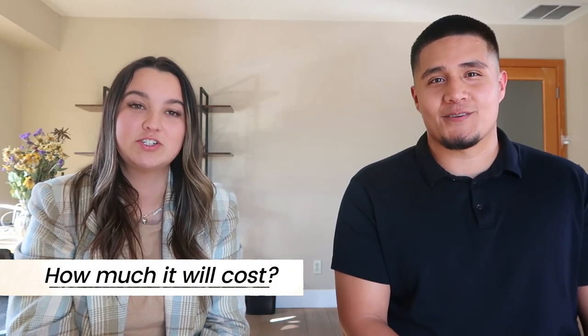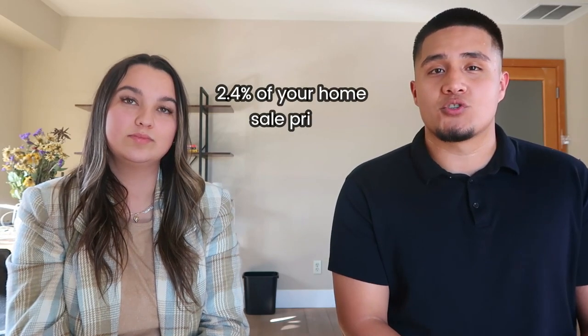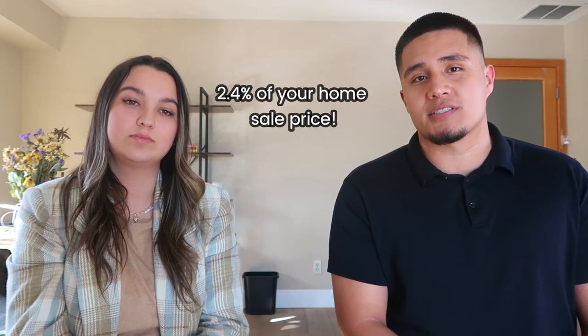This can't be cheap, can it? How much does this program cost? Luckily, this program isn't too expensive — it costs 2.4% of your home sale price. Yeah, that's cheap!